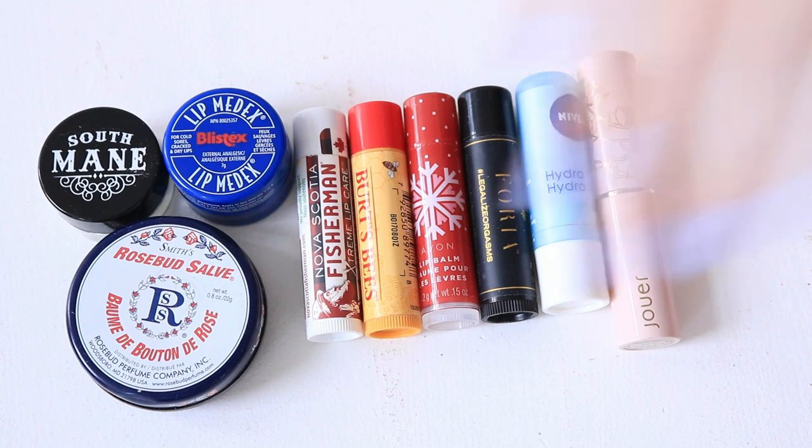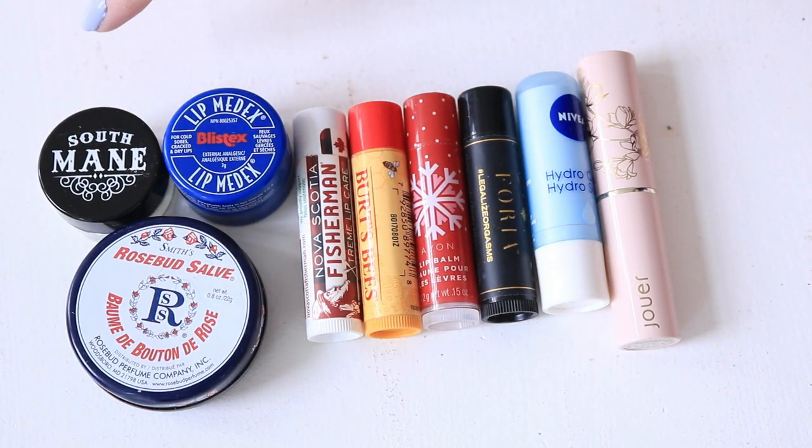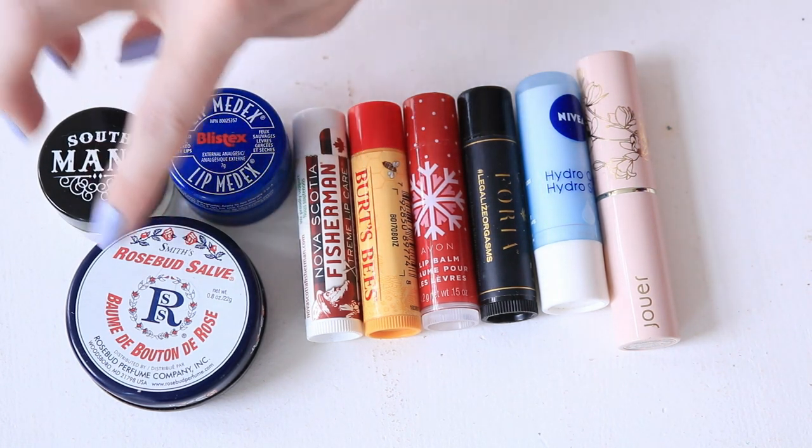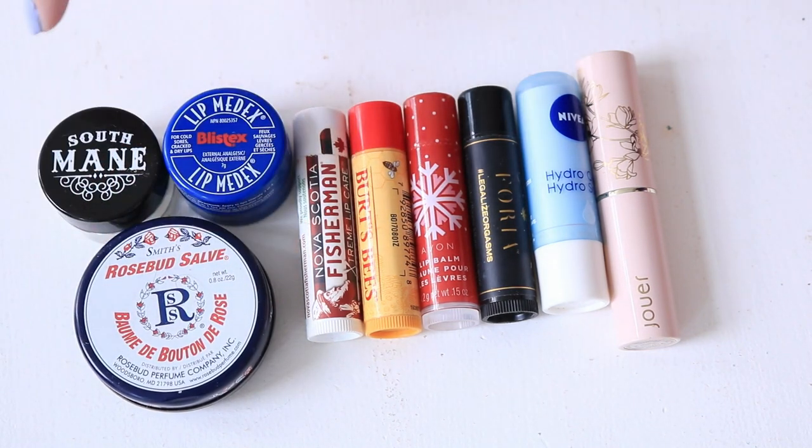So these are all my regular lip balms — no tint, no lip masks, no potted ones, just regular stick ones. I'm pretty proud of myself on this category, because this is one I've really been working on — not buying new lip balms and working through the collection I have. I have the Smith's Rosebud Salve, which is on its way out.